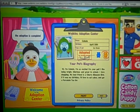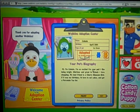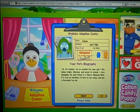She is so cute. I love this pet. Her birthday is April 28th and her best friend is a cherry blossom bird.